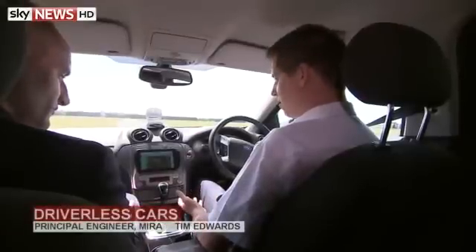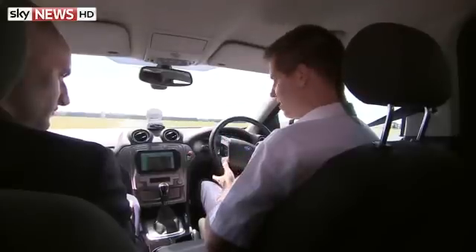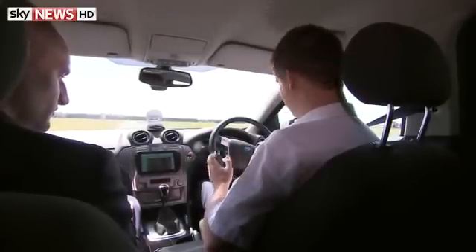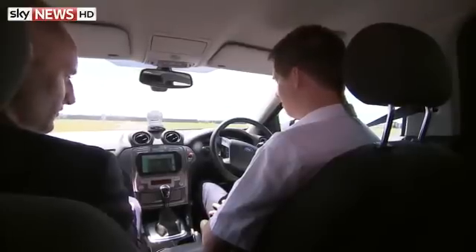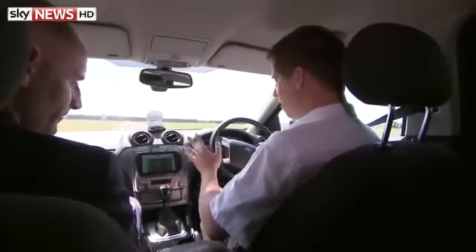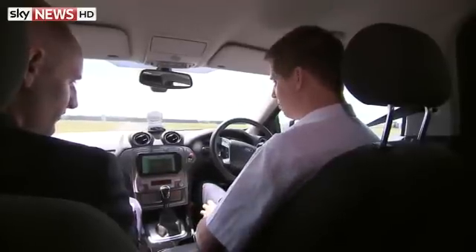One of the interesting things with this type of technology is making sure you've got a clear distinction between when the car's in control of the task and when I'm in control. So the first thing I'm going to do is use a button on the steering wheel to engage our system, get some noise to say it's okay. And now I won't actually touch the steering wheel again — I can use this tablet display to engage the system.